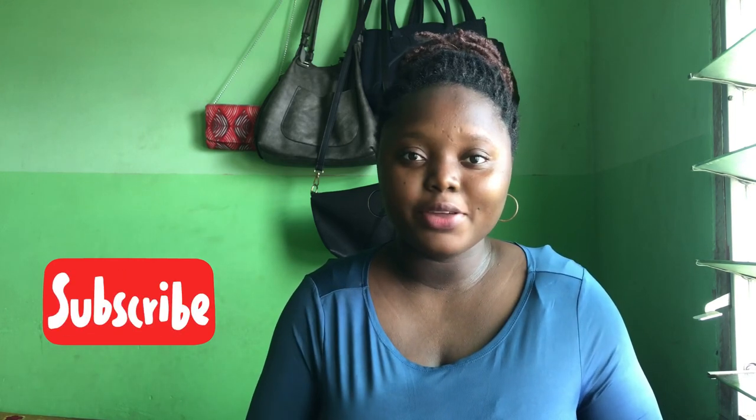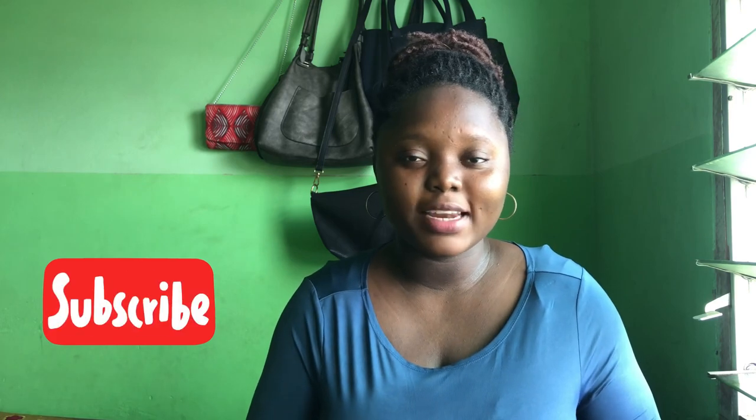My name is Joyce Lynn, you can also call me KHZ. I'm a third year student at the University of Cape Coast, Ghana. I'm a YouTuber and a podcast host and everything in between.